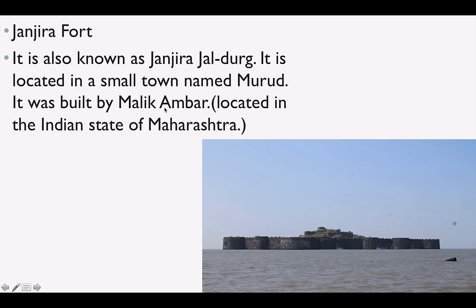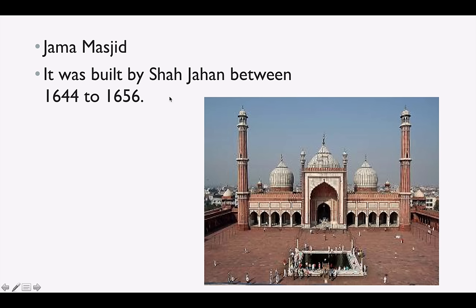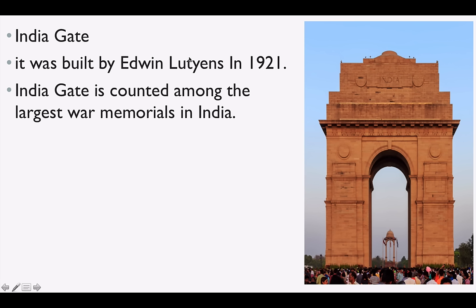Janjira Fort, also known as Janjira Jaldurgh, is located in a small town called Murud in Maharashtra. It was built by Malik Ambar. Jama Masjid was built by Shah Jahan between 1644 and 1656 — one of the most popular and the largest mosque in India. India Gate was built by Edwin Lutyens, who along with Baker was also the architect for the Parliament of India.